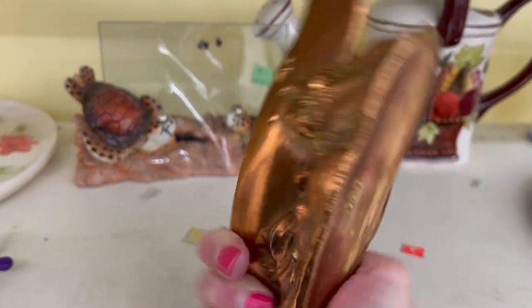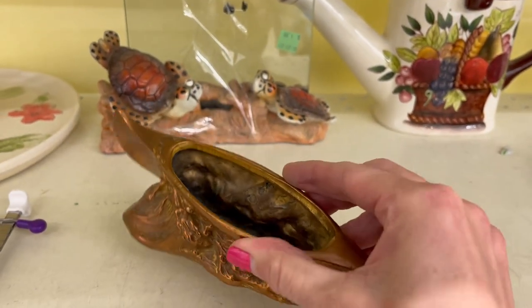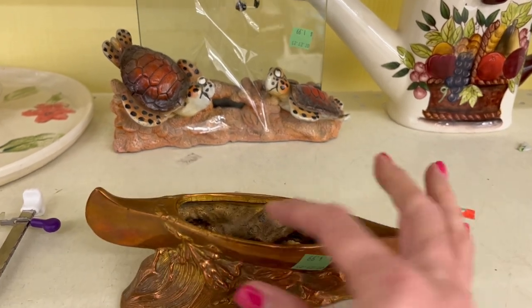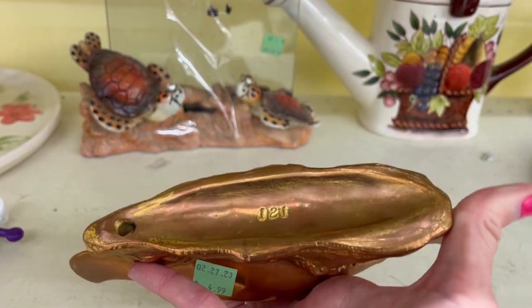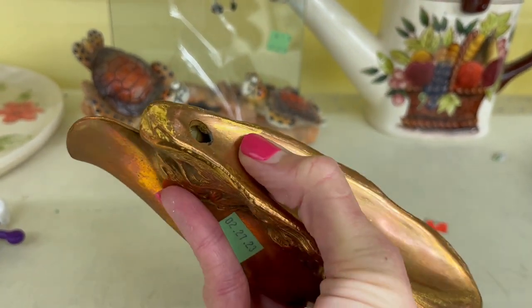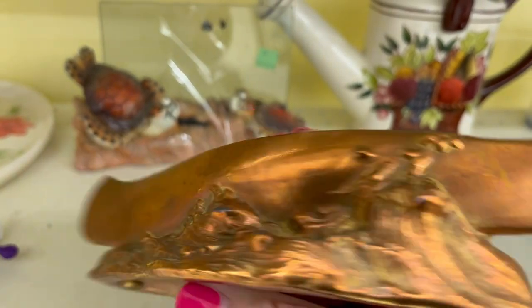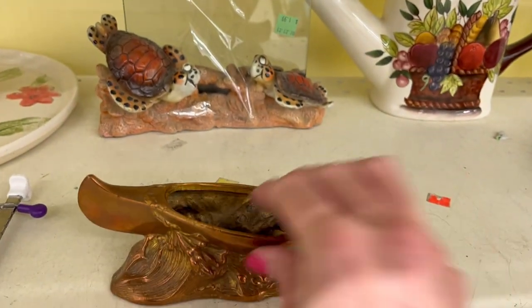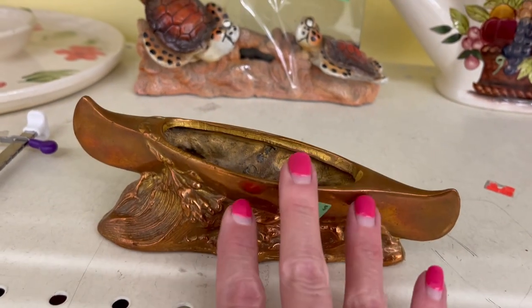It's a copper canoe at $4.99. That's interesting — I'm not sure if it's copper or painted. I can't tell if it's painted brass. I think I'll leave that.